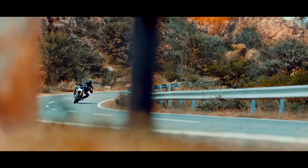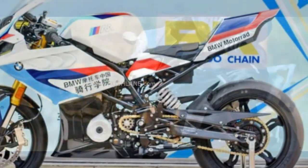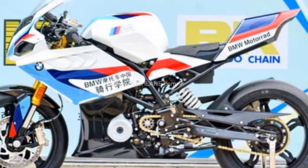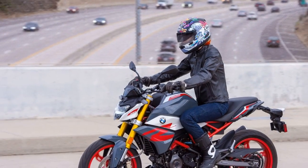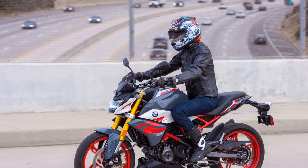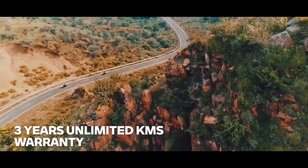Sixth, Decent Technology: while not as advanced as some higher-end BMW models, it still comes with a digital instrument cluster and essential safety features like dual-channel ABS. Seventh, Affordability: in the world of premium motorcycles, the G310R is relatively affordable, making it an excellent choice for those who want a BMW without a hefty price tag.